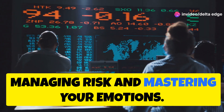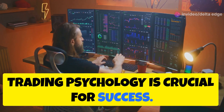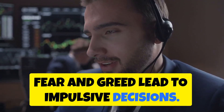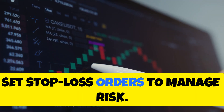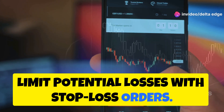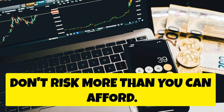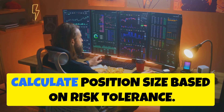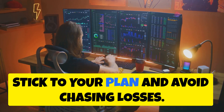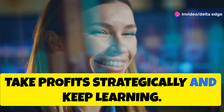Managing risk and mastering your emotions is crucial for trading success. Fear and greed lead to impulsive decisions. Set stop loss orders to limit potential losses, placing them below support or above resistance. Don't risk more than you can afford. Calculate position size based on risk tolerance, stick to your plan, avoid chasing losses, take profits strategically, and keep learning.